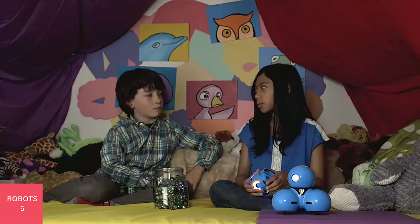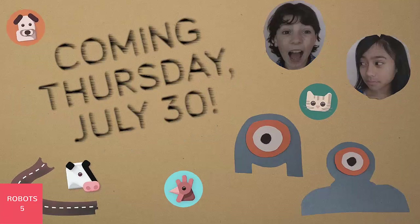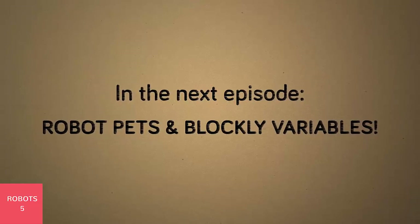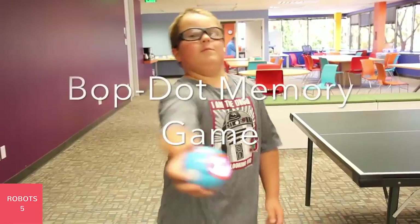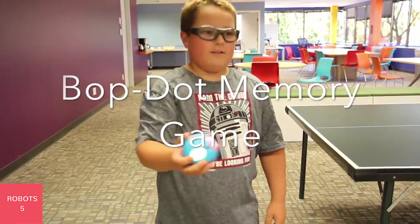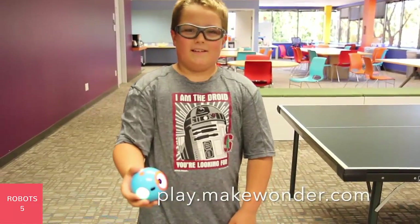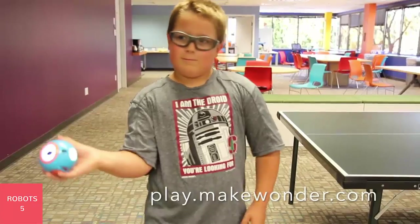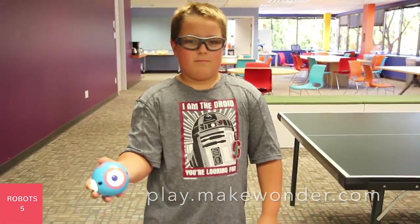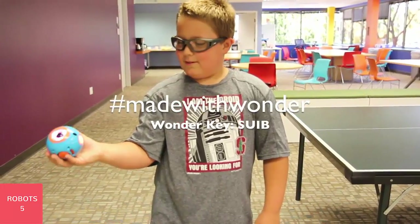Wally, have you lost your marble? Shake, shake, shake. I'm gonna go with no.